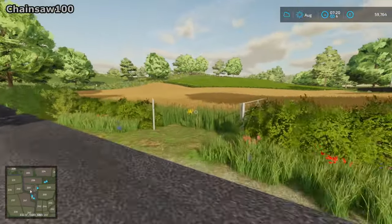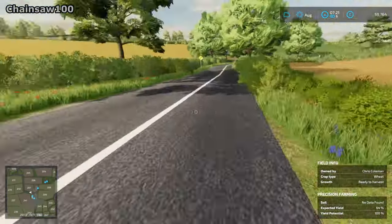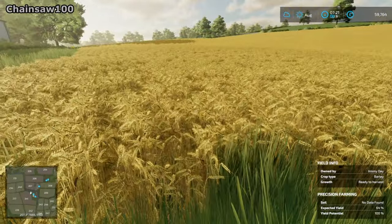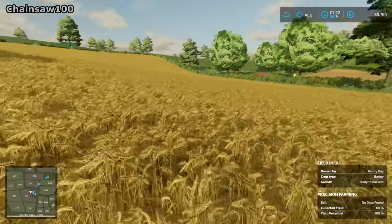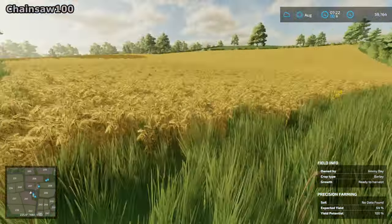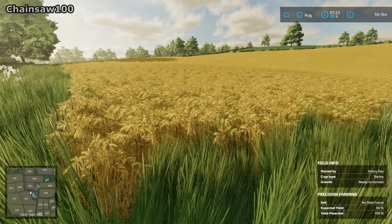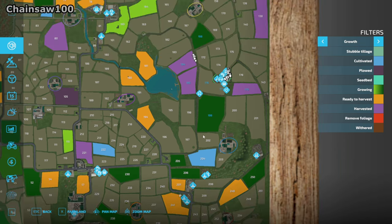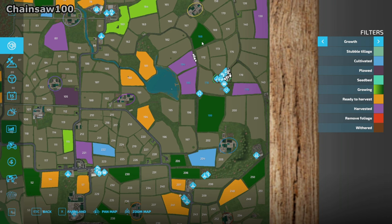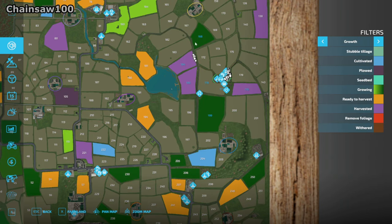This one is ready to harvest — it's a wheat field, it's not a massive field but it would help. The other field, which is the barley field, that's a lot bigger — and that is ready to harvest now. So I think we're going to have to go with that. We're going to have to extend the loan quite a lot to be able to afford it, but we'll be able to pay it back again once we've sold some more stuff. These two bean fields are almost ready to harvest.